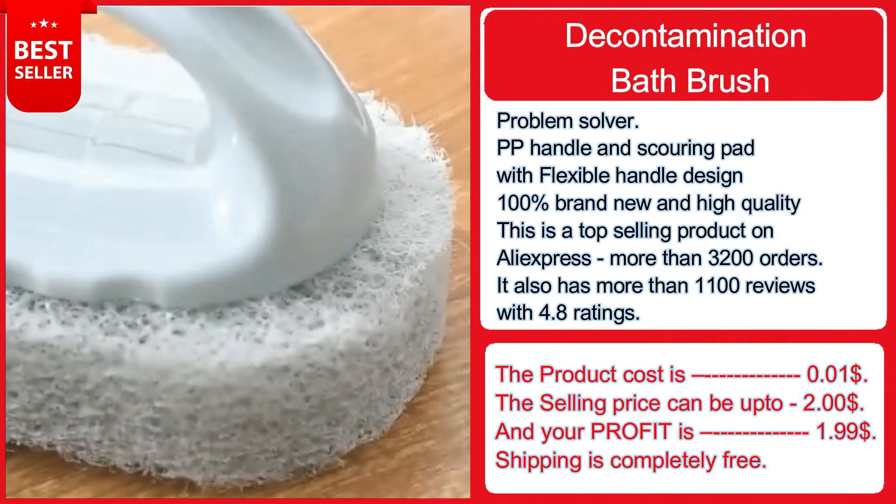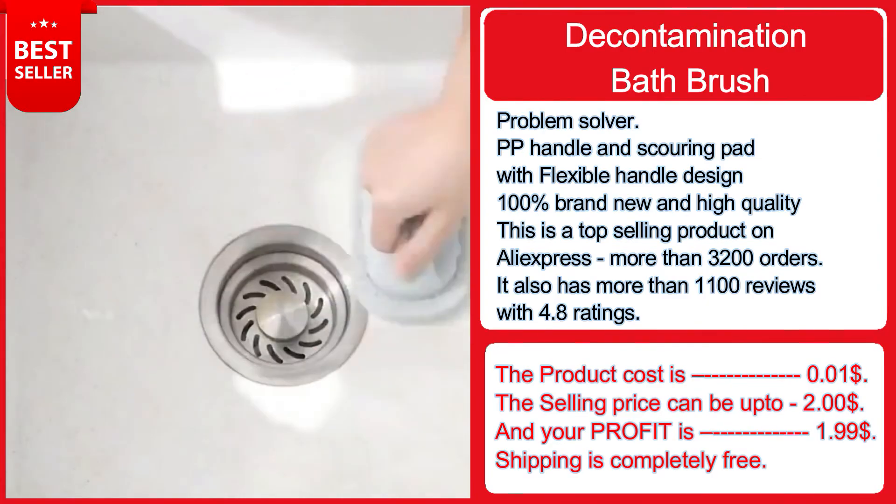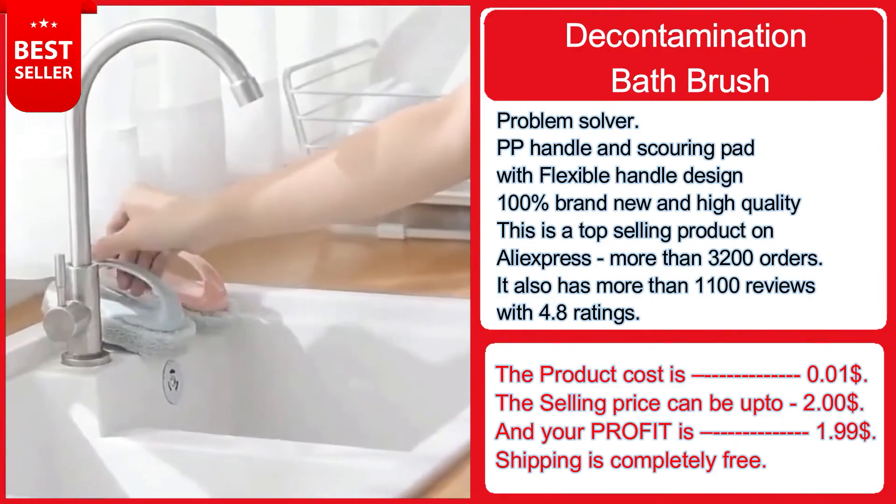The product cost is one cent, the selling price can be up to $2, and your profit is $1.99. Shipping is completely free. If you want to sell this, the product link is down in the description.